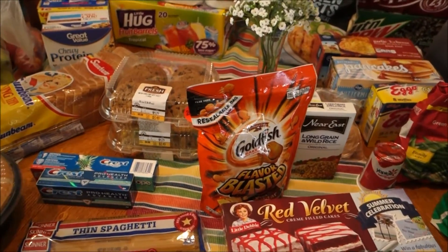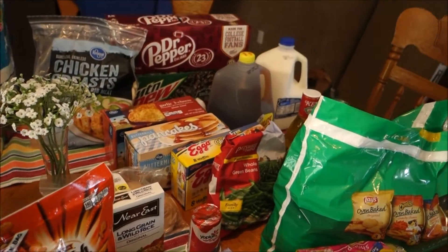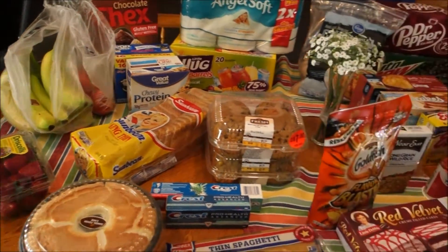I just got back from Kroger and Walmart. I spent about $30 on nine food items at Walmart and about $113 at Kroger. Let me show y'all my meal plan real quick and then we'll get into the haul.